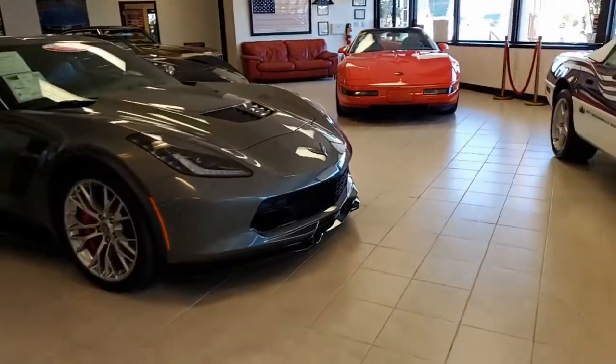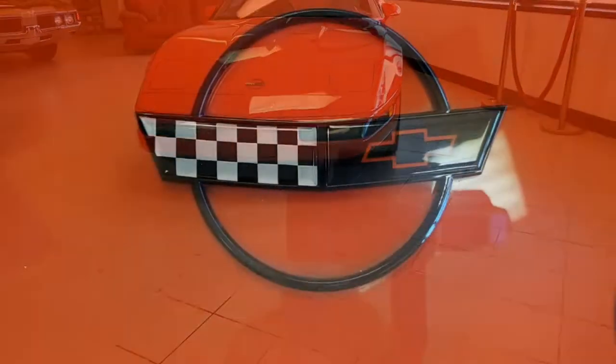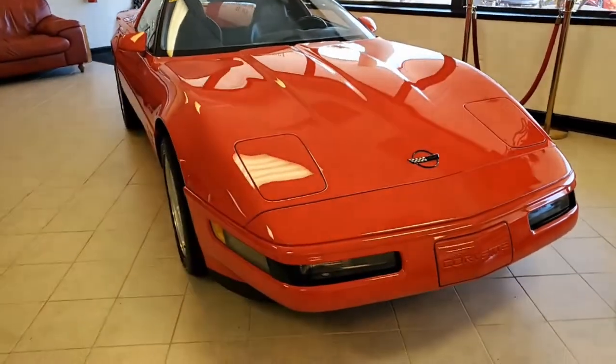Nothing like a red Corvette. It's a beautiful 1994 Corvette and the best thing about this car — can you imagine — only 16,000 miles. What a beautiful car, and it's torch red on the exterior. It has a beautiful black interior.